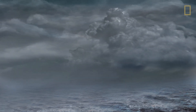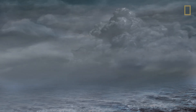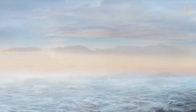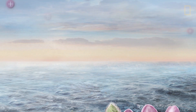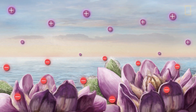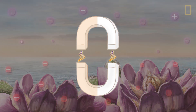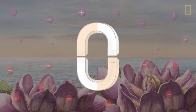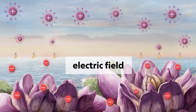Lightning storms are one of nature's most powerful displays of Earth's electricity. But even under normal weather conditions, electricity is all around us. The atmosphere holds a positive electric charge, while Earth's surface holds a negative charge. Just like with magnets, similar charges repel away from each other and opposite charges attract.